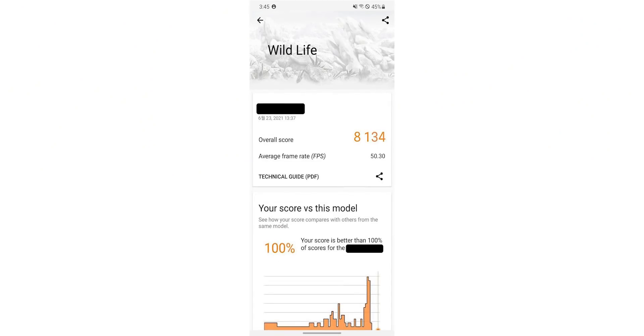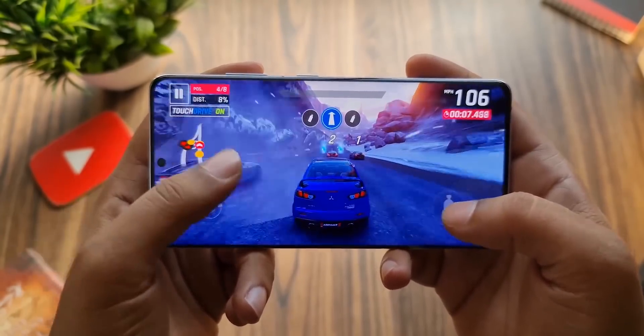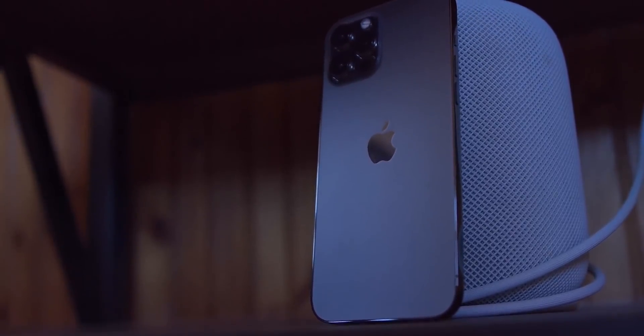The benchmark also shows an average frame rate of 50, which again is the highest for any smartphone. How does this compare to the latest Snapdragon 888, Exynos 2100, and Apple's A14 Bionic?